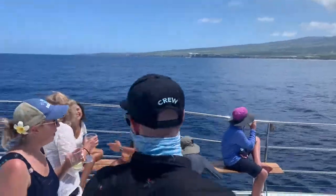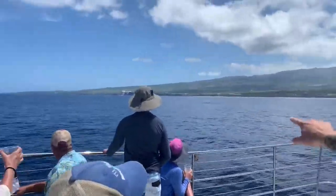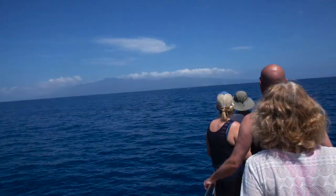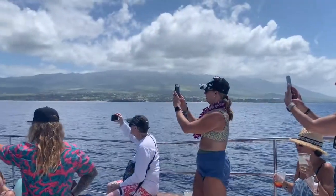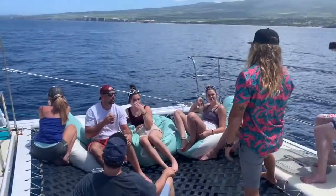After departing Kaanapali Beach, the captain and crew took us out to look for the most active pods of whales. Even though we booked a tour towards the end of whale season, we immediately began to see action in the water. Everyone started pointing and jumping up and down — it was very exciting to see the first whale of the day.